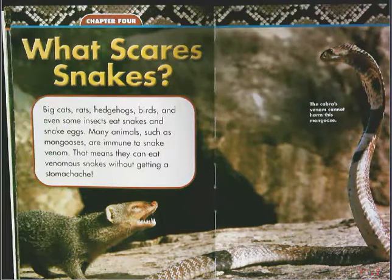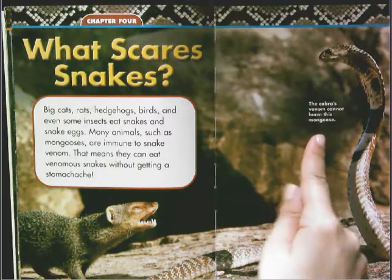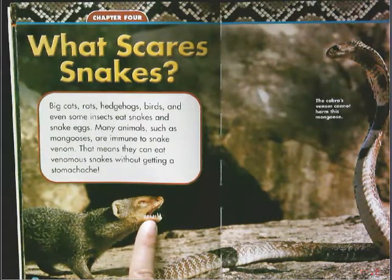Big cats, rats, hedgehogs, birds, and even some insects eat snakes and snake eggs. Many animals such as mongooses are immune to snake venom — that means they can eat venomous snakes without getting a stomach ache. Over here it says the cobra's venom cannot harm this mongoose. This is a mongoose if you're not sure what it looks like. It kind of looks like a rat-type animal, but it has very sharp teeth, much sharper than a rat.